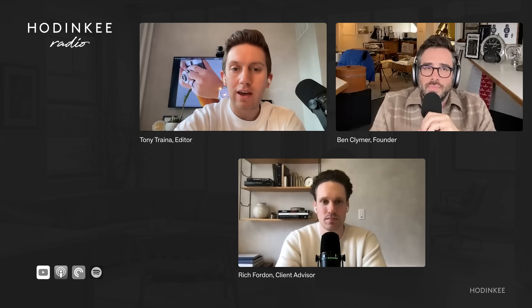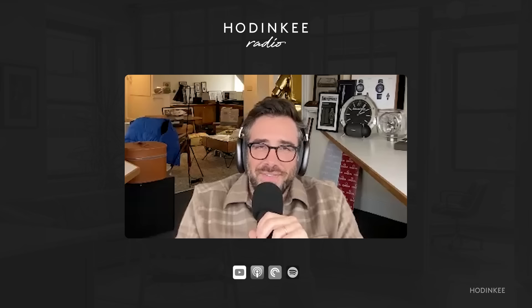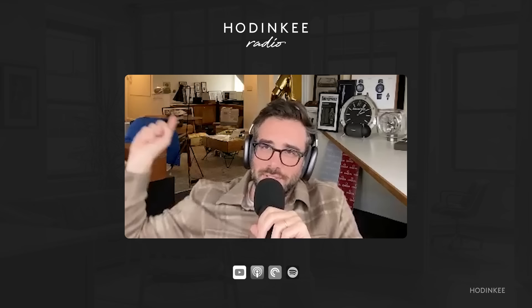Let me introduce the guests. First, you already heard him — founder Ben Clymer. And along with Ben, we've got our client advisor, former Division I athlete, Rich Forden, who is sitting just a few offices away from me in the Hodinkee Radio headquarters down in New York City.